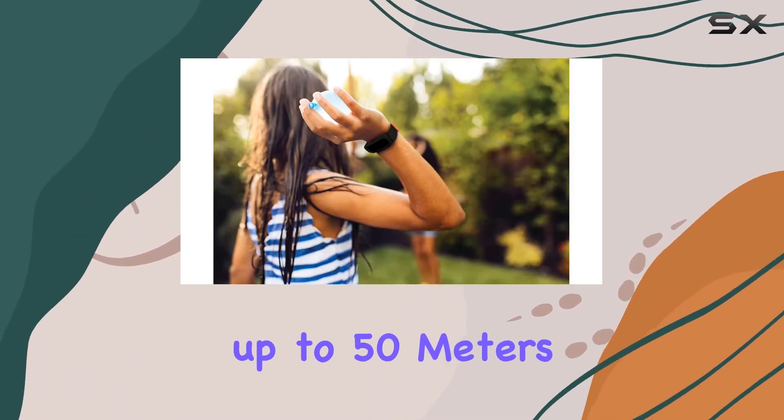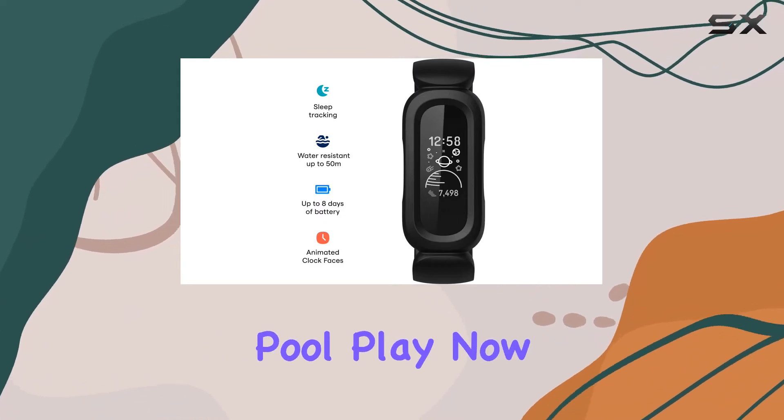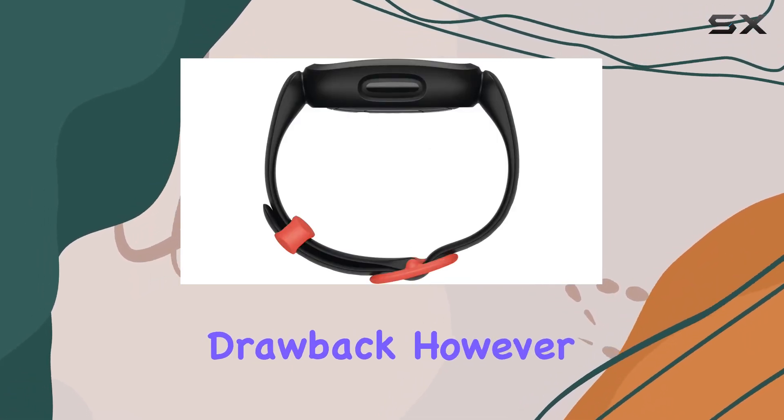This Fitbit is water resistant up to 50 meters, making it a versatile companion for swimming lessons and pool play. It's worth noting that the Ace 3 might appear quite large on a child's wrist, which could be a minor drawback.